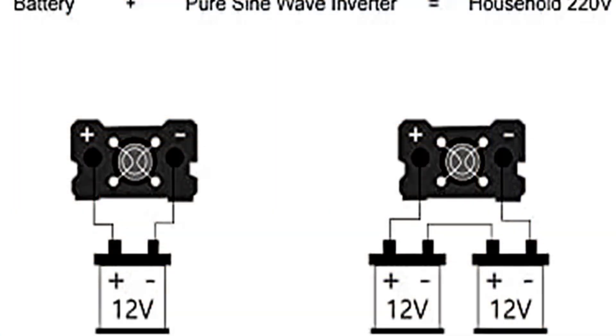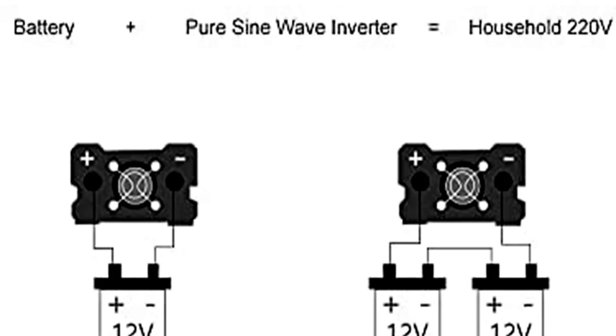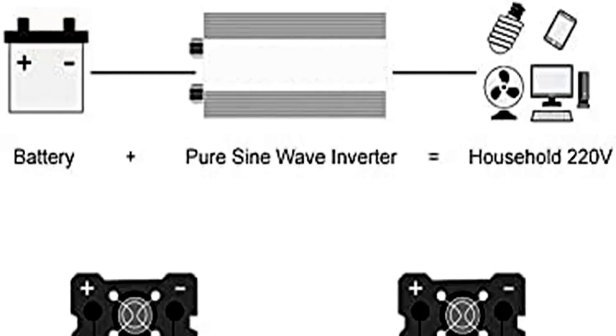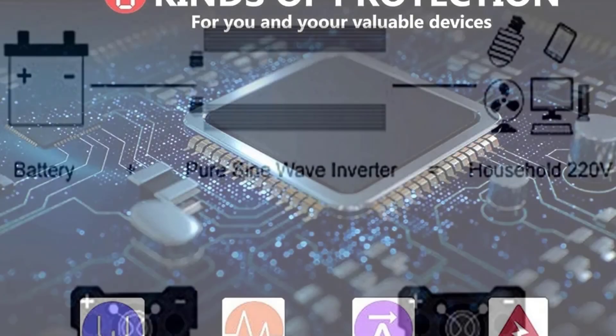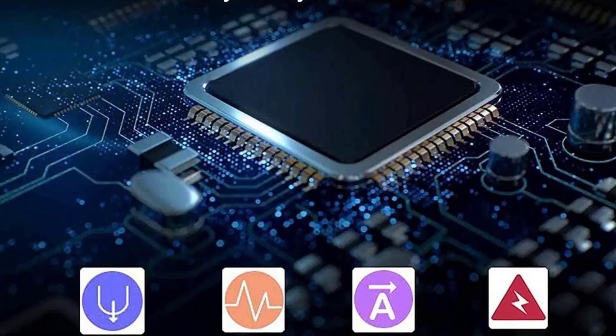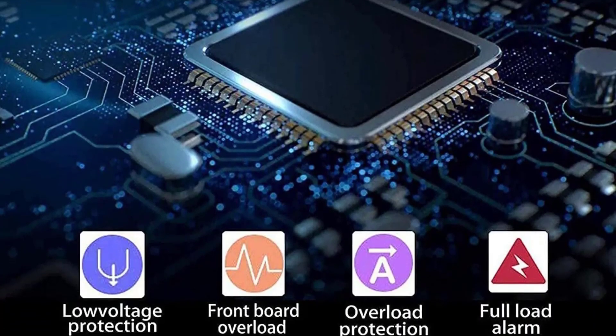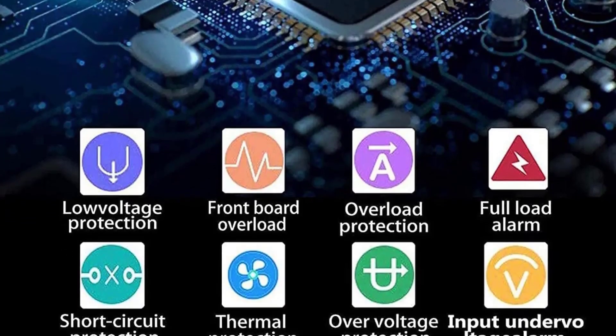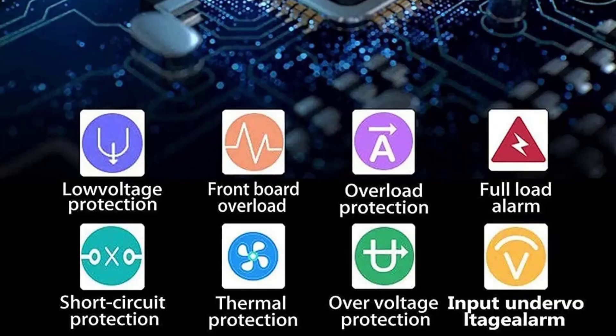The product's compact size and manageable weight make it ideal for portable use while providing enough power to support essential appliances. It's also equipped with safety features, including proper handling and voltage protections, so it's user-friendly for both new and experienced users. Whether you're working with solar energy or other DC sources, the ACE Blue Inverter is a solid, reliable option.